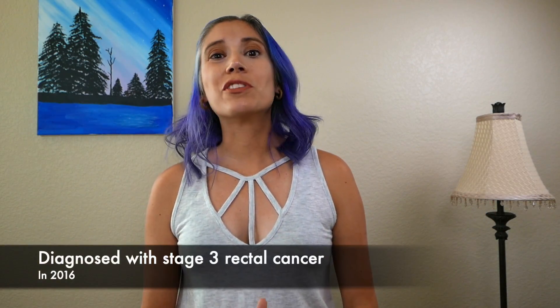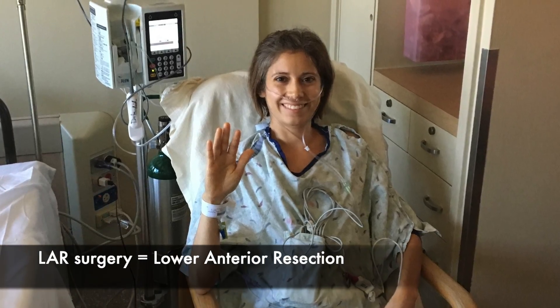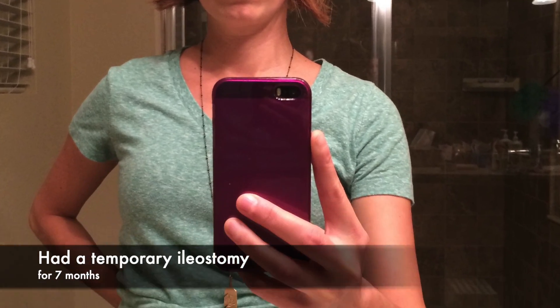My name is Jelena, and I was diagnosed with stage 3 rectal cancer in 2016. As part of my treatment, I had LAR surgery, also known as a lower anterior resection, and had part of my colon and rectum removed, as well as surrounding tissue and lymph nodes to get all of the cancer out of my body. I ended up with a temporary ileostomy to allow the resected site a chance to heal. Then seven months later, I had that reversed. Ever since then, I've struggled with my bowel movements, and it wasn't until almost a year later that I even knew that LARS was a thing.